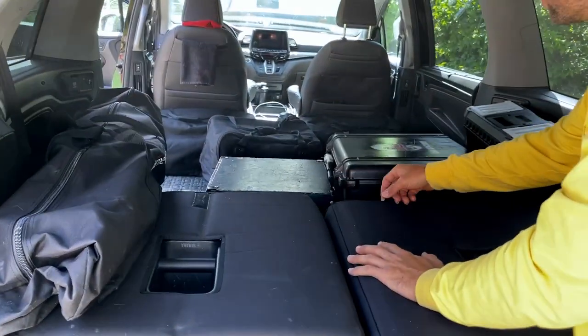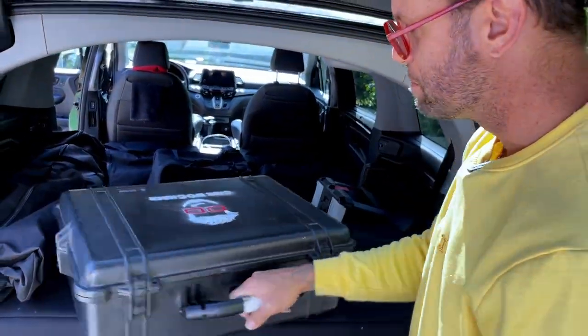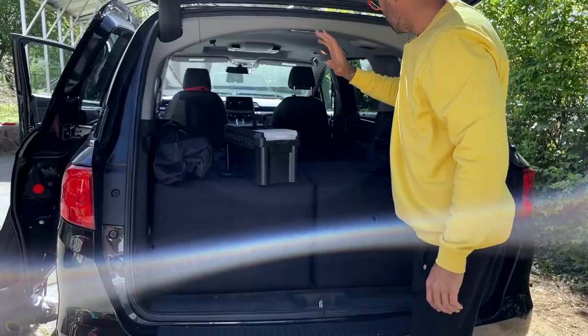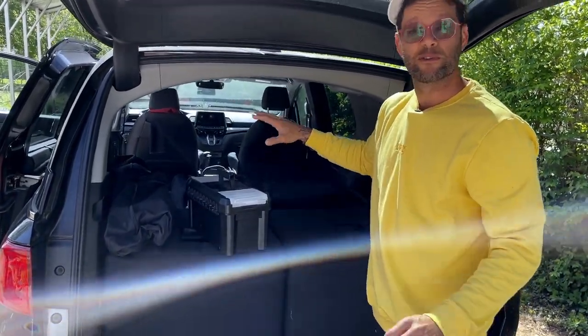I've got my two subs, speaker poles, and microphone stands. Got my little merch case here — I always take merchandise on the road. I have my pedals, extra accessories and cases full of equipment.